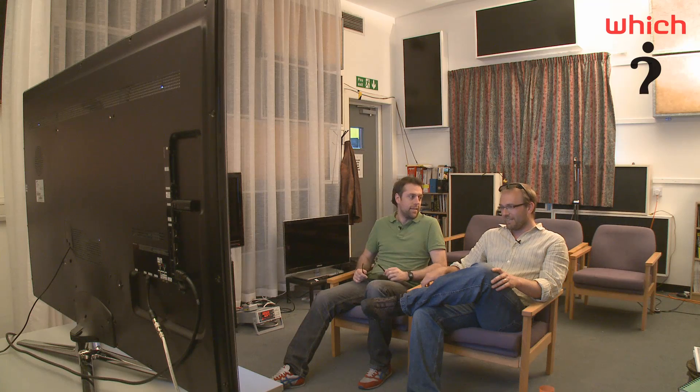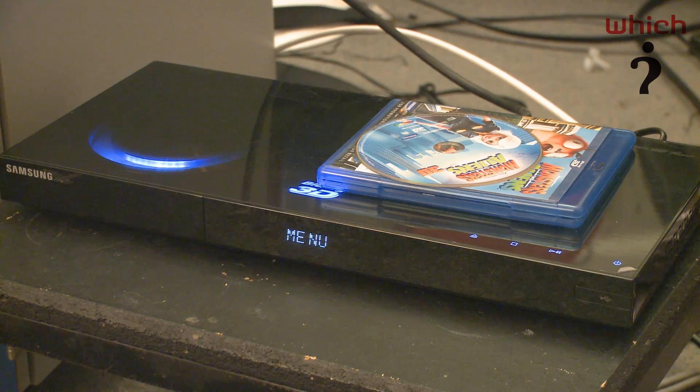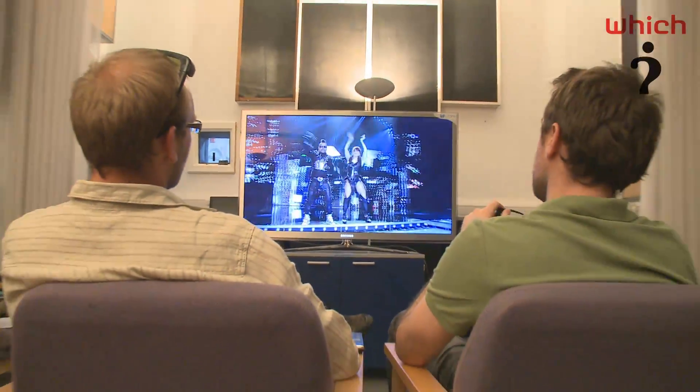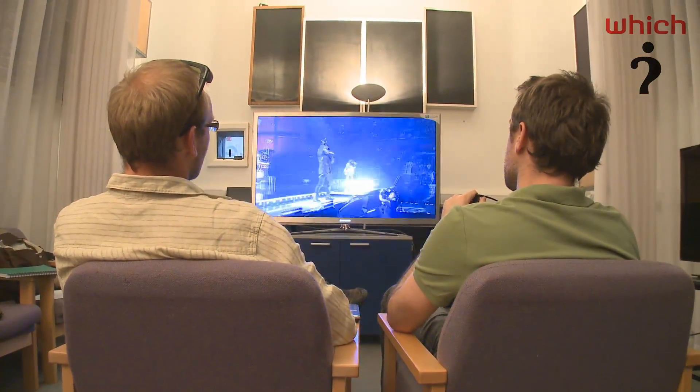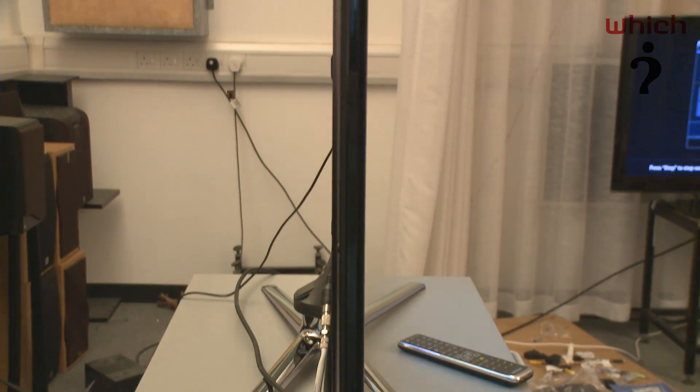But what about the 3D? Yeah, we've been watching some 3D as well, although we're a little bit limited in choice at the moment. We managed to buy this Samsung Blu-ray 3D player, which comes with the only 3D Blu-ray disc available at the moment, which is Monsters vs. Aliens. And we've got a few bits and pieces of test material from Samsung, which we won't be using in the full test — we'll be looking for our own material for that. But Monsters vs. Aliens looked good.